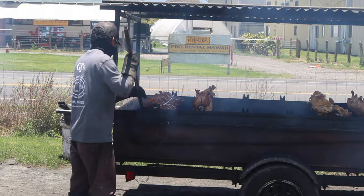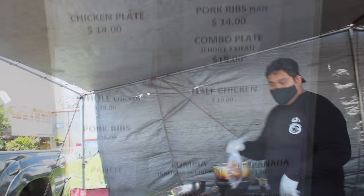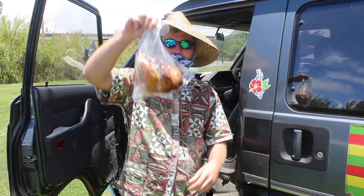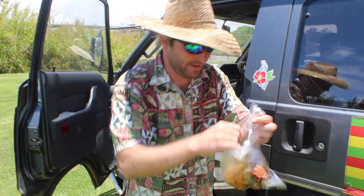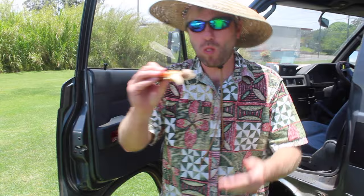If you're ever nearby, treat yourself. This is the gold standard for Huli Chicken on the island. We got half the chicken — we've got to eat a little while it's hot. That's one of my favorite foods in Hawaii. Maybe my favorite.